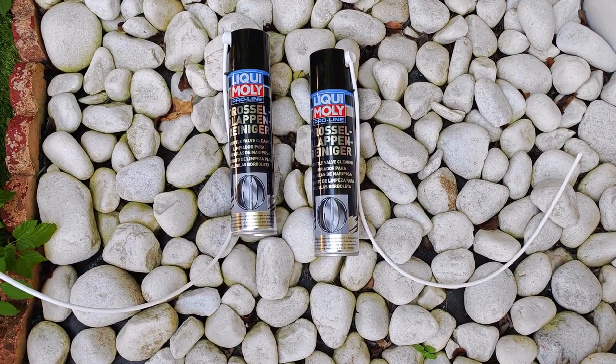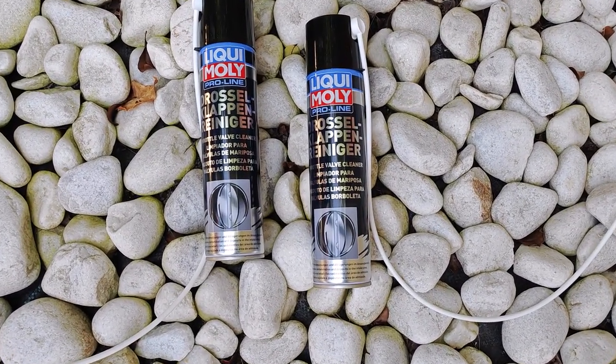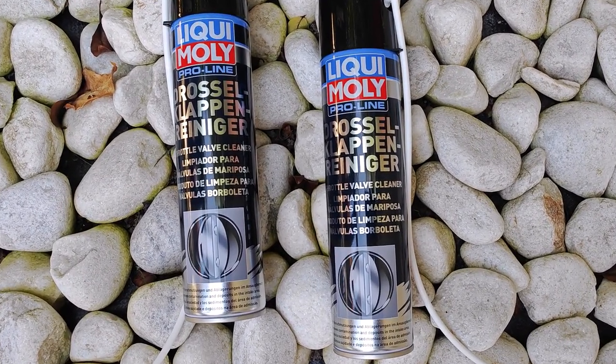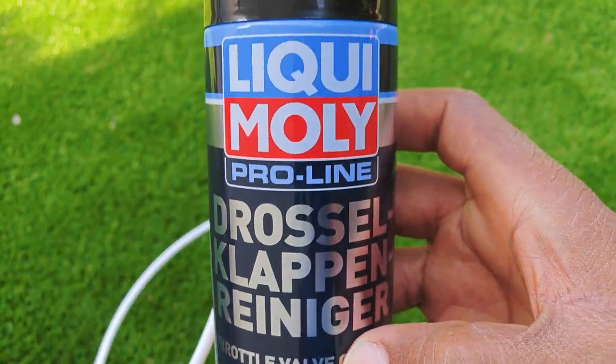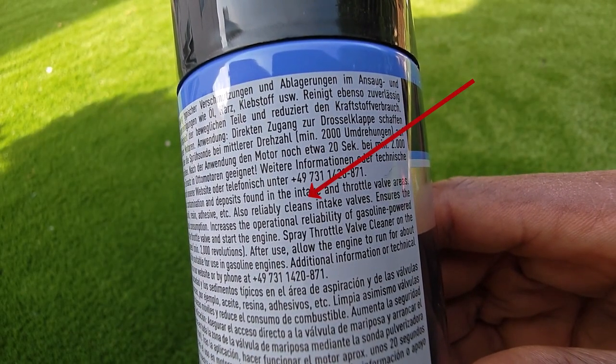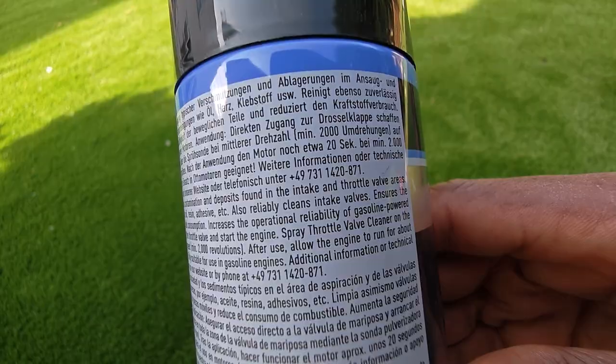Third is the Liqui Moly Pro-Line Throttle Valve Cleaner. Judging from my previous experiences with Liqui Moly, a lot is going to be riding on this one and I have to say I have high expectations for this product. The good thing is that Liqui Moly states that this cleans the intake valve as well and not just the throttle body.